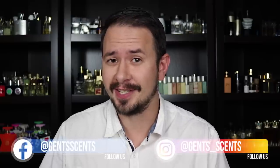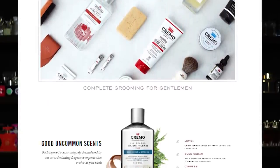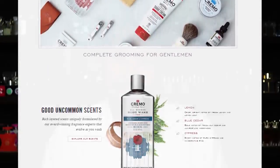Hey friends, Ash here with Gentsense. I've got a really cool video for you today. I'm going to be taking a look at a bunch of different products from Cremo Company. If you're unaware of who Cremo Company is, they make a wide range of products for basically any needs you could have. All of these products were sent to me for review by Cremo Company, so shout out to them for that.